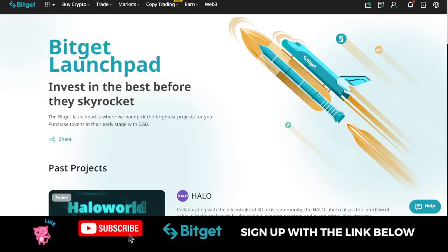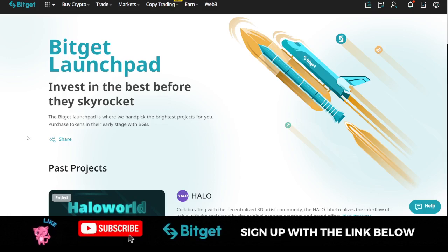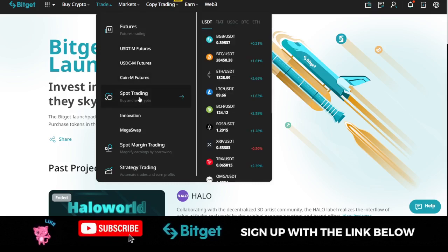In case you don't know already, the BitGet launchpad program is a program where BitGet exchange hand-picks the brightest projects for their users, and you can participate in purchasing the token using your BGB token. BGB token is the native token of the BitGet exchange.